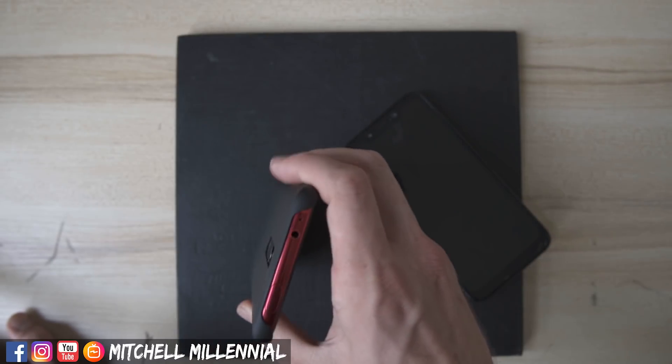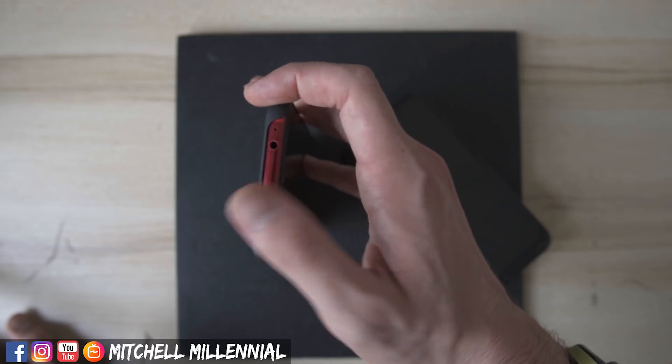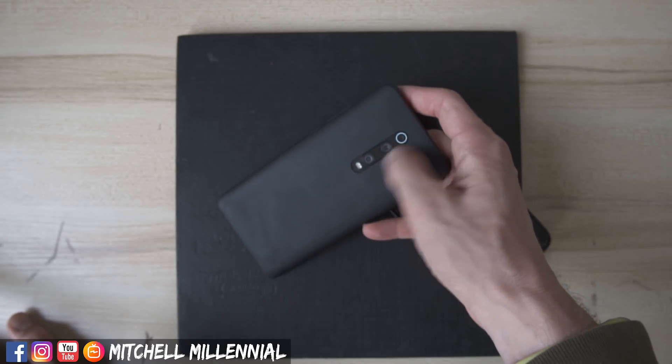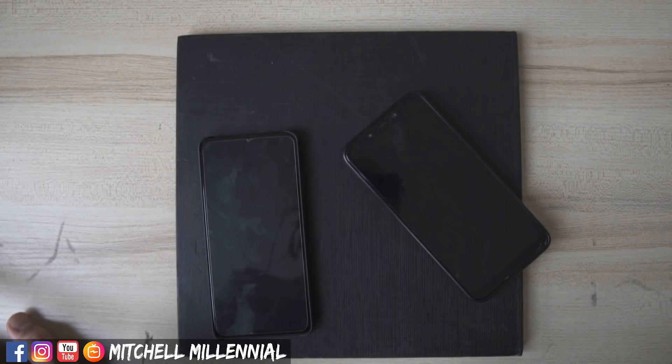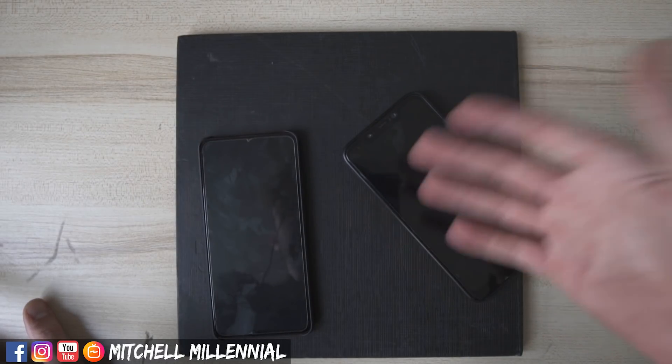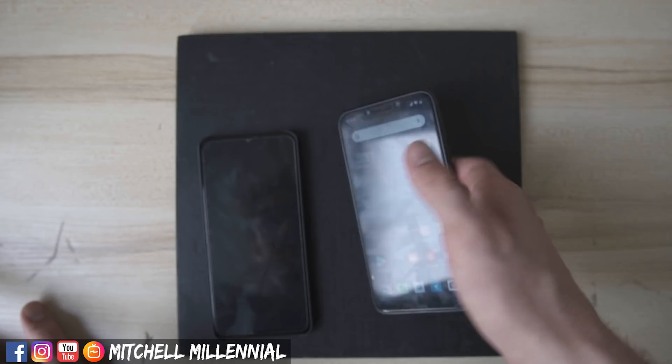Unfortunately, they have the headphone jack on this side and they have the motorized camera on this side, so this has to rest between the two units. Again, a compromise that I don't necessarily see the benefit in. And the rear fingerprint scanner on the Poco F1 is so fast and so reliable at all times.